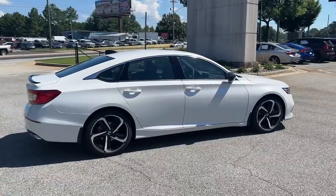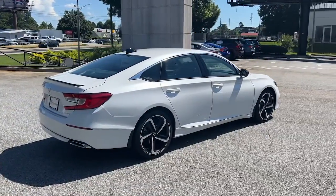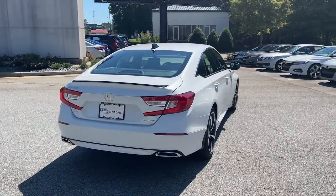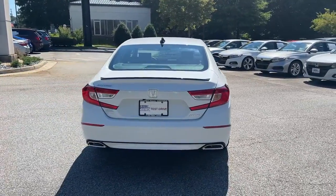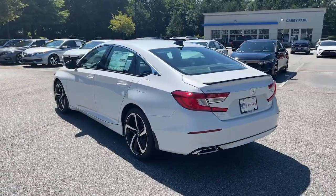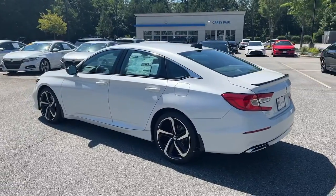These are just some of the great options this vehicle comes with: keyless entry, fog lamps, adaptive cruise control, aluminum wheels, electronic stability control, dual-zone AC, power driver's seat, intermittent wipers, tire pressure monitoring system, and trip computer.